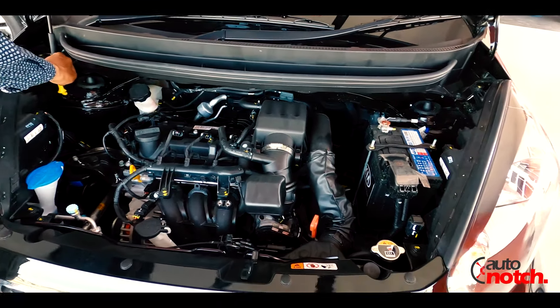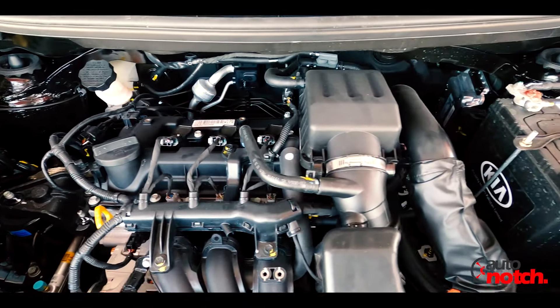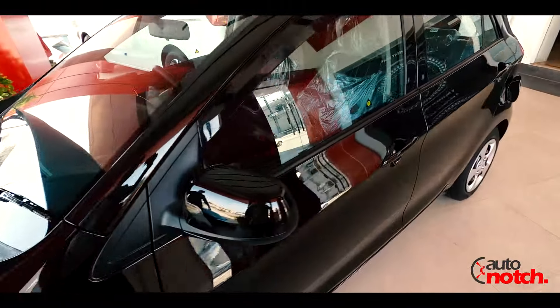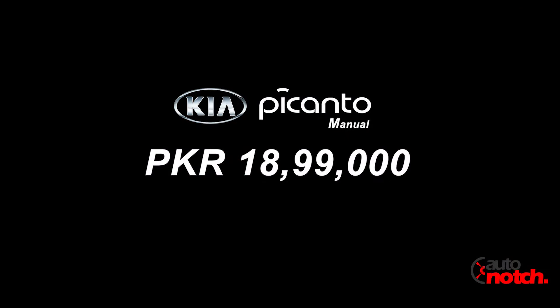This is enough power for a budget hatchback. The Kia Picanto automatic variant is priced at 20,49,000 rupees, and the manual variant is priced at 18,99,000 rupees.